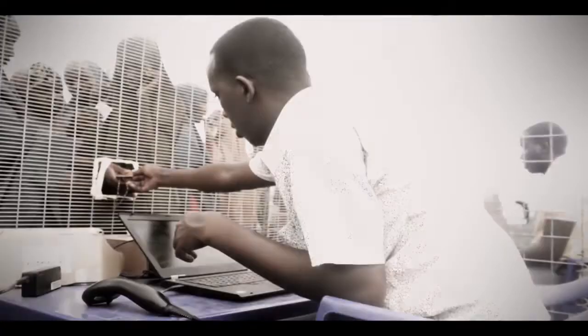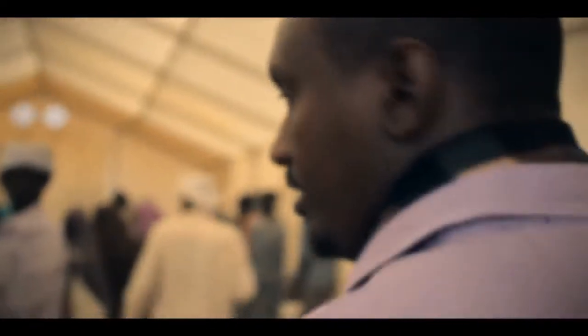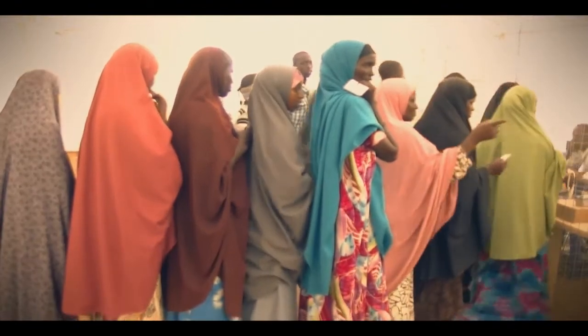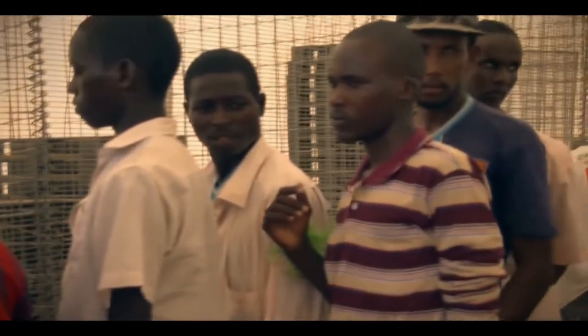Our first visit was at the food distribution center where a biometric system has reduced incidences of fraud in distribution of food. UNHCR has implemented a biometric system to assist in distribution of food within the camp. With a biometric system, each household has a representative whose biometric details are stored on the database and is required to swipe their thumb on the fingerprint reader in order to access food rations for their household.